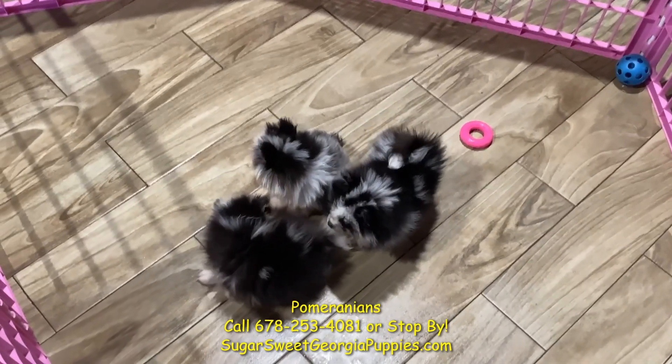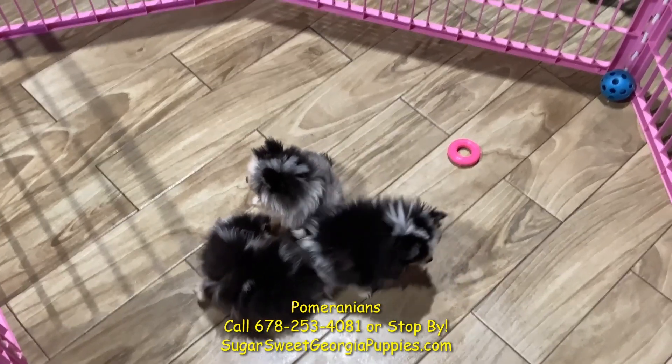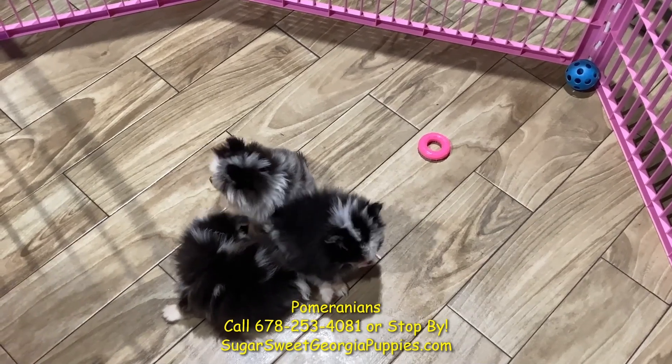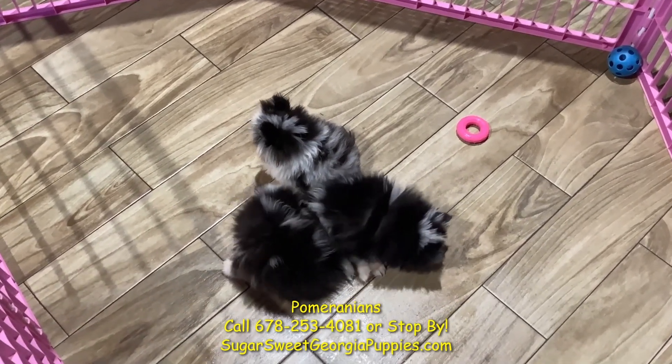We've got the best Pomeranians right here — just absolutely fantastic. Come on in, fall in love. Teddy bear Pomeranians, fox Pomeranians, all kinds of Pomeranians — even teacup Pomeranians. Thank you.